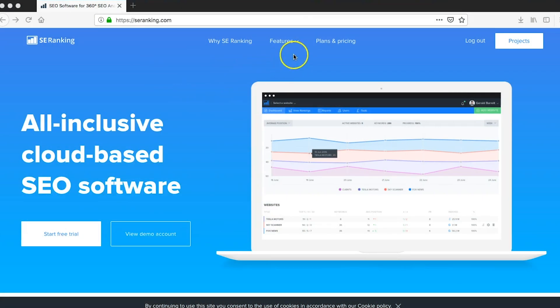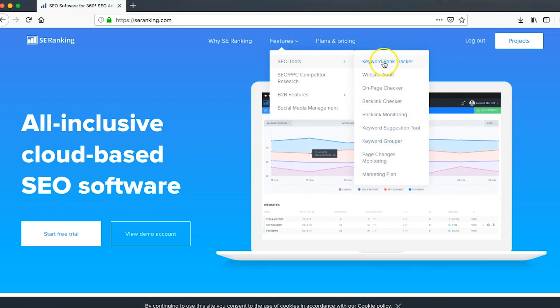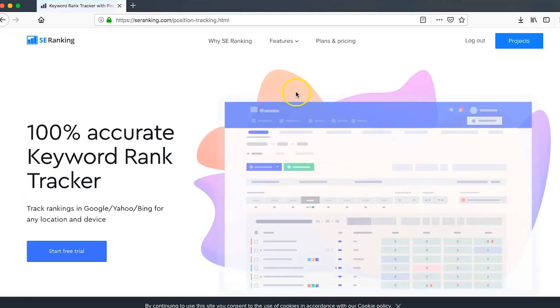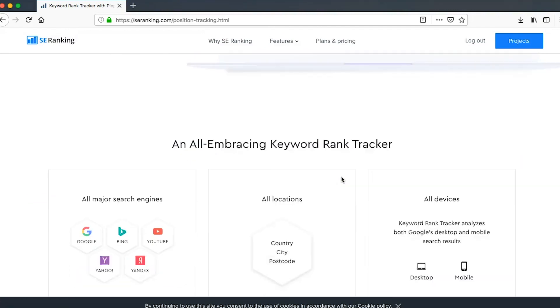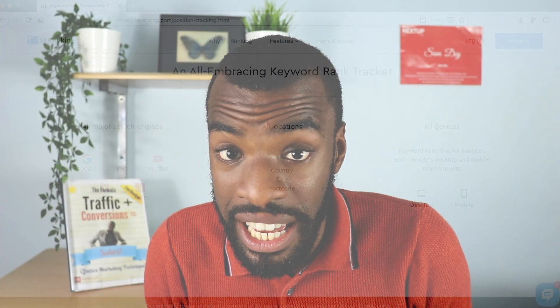I'm on their website now and I wanted to go over some of their features. Under the features tab, they have SEO tools and firstly their keyword rank tracker. It shows you your results and where you're currently ranking in all of the major search engines including Google, Bing, YouTube, Yahoo, and Yandex. The one that really stands out to me as a YouTuber is the YouTube aspect — I haven't seen another software that can analyze where you're positioning and ranking for different keywords on YouTube, so that's something that stands out compared to other software.